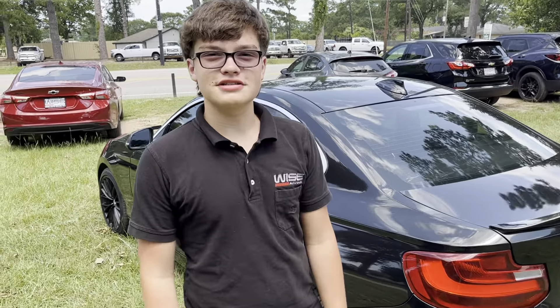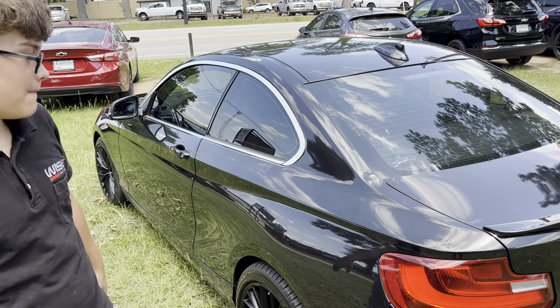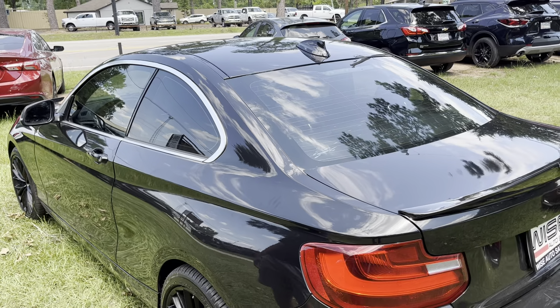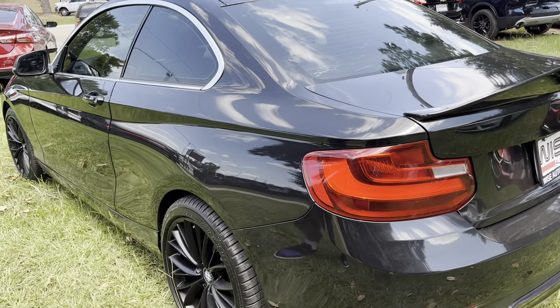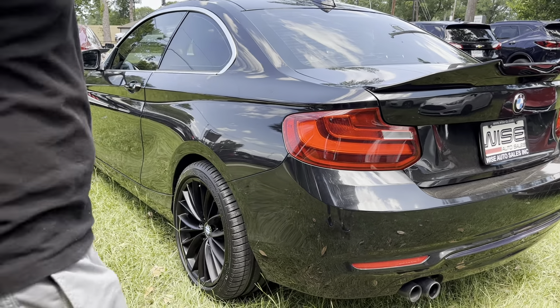Hi, how are you? Luke Okerson here from Wise Auto Sales, and this right here is a 2016 BMW 228i. This one has 82,000 miles — let's take a look.